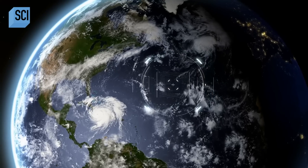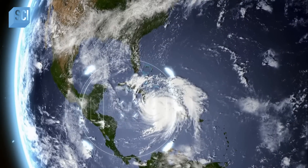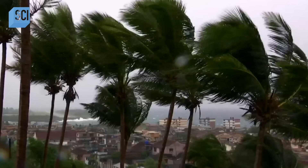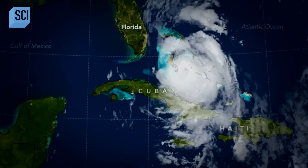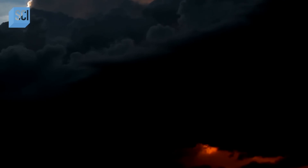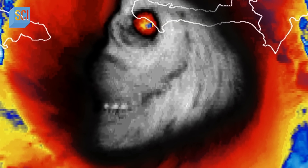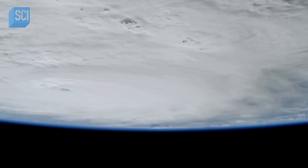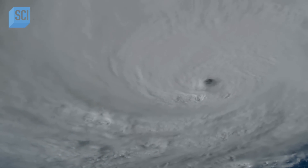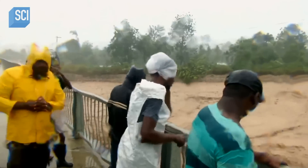A weather satellite captures an image of a deadly hurricane heading straight for the U.S. coastline. It's like a freight train plowing through Haiti, headed straight for Florida. There's something especially weird and scary about this storm — the first time the image was seen, people thought it was photoshopped. On October 4th, 2016, Hurricane Matthew battered the Caribbean island of Haiti.